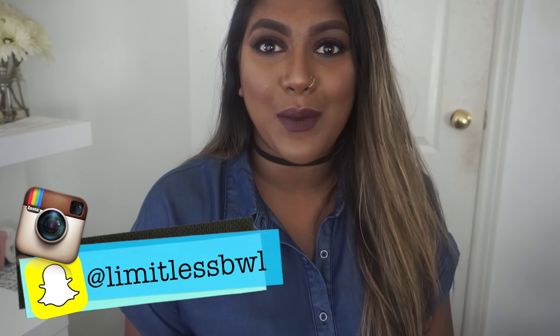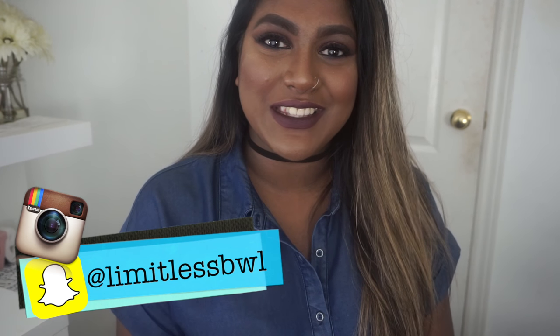Hey guys, welcome back to my channel LivedLisbyWL. Today I have a haul for you guys from IMATS Toronto. I am from Toronto so it just passed this weekend, and I grabbed a bunch of stuff and wanted to share it with you guys so let's just get straight into it.